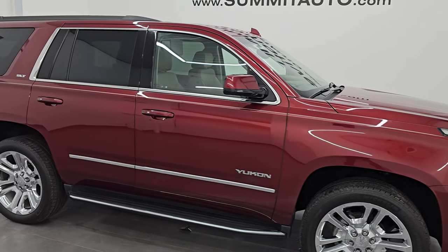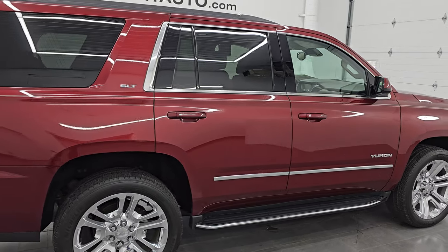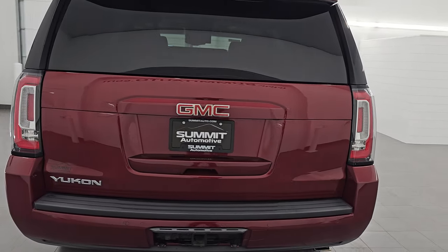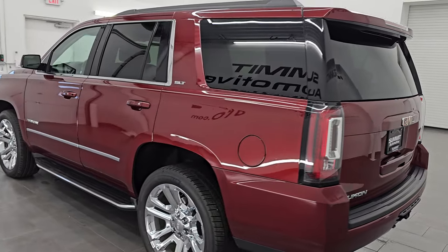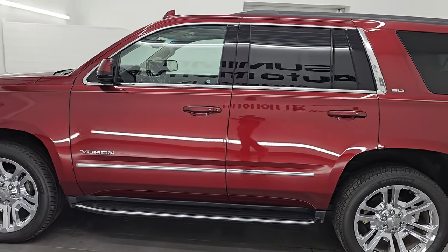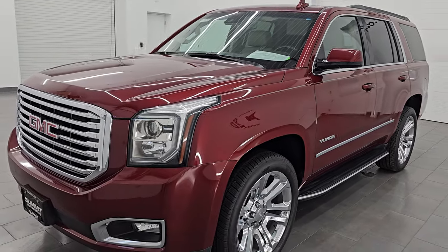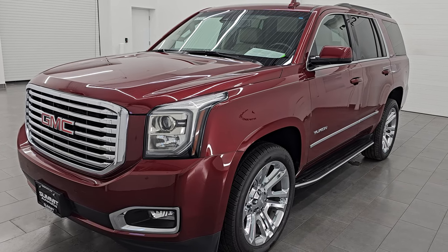Hey everybody, check out this ultra clean 2019 GMC Yukon SLT Premium. This one has the max trailer tow package and also comes with the 22 inch wheels and the factory Blu-ray DVD player. This is a clean title history out of Kansas, Arkansas and Missouri. Absolutely beautiful all the way around in red crimson tintcoat, paint code G1E, and it has the 5.3 liter V8 gas engine.